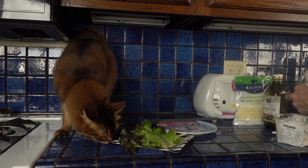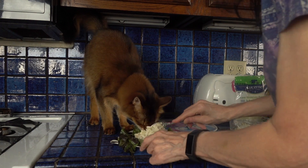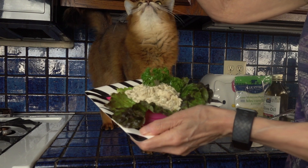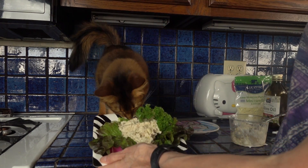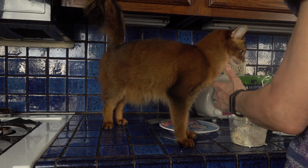Now we get to Summer's favorite part, which is the tuna salad. Summer, come on. This is for the guests. That looks really delicious, doesn't it? Yeah, this is really awesome. Come on, I'm going to want to have enough for lunch tomorrow.